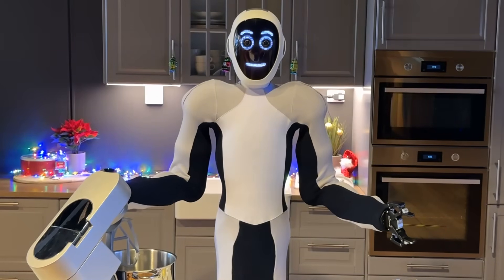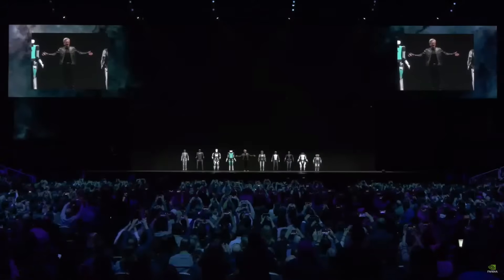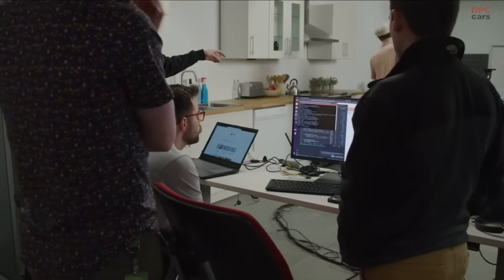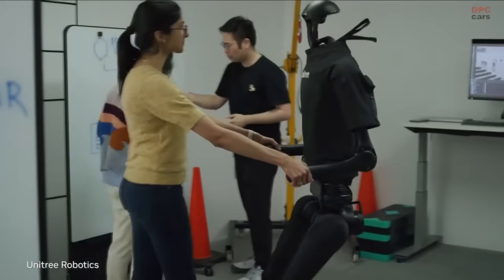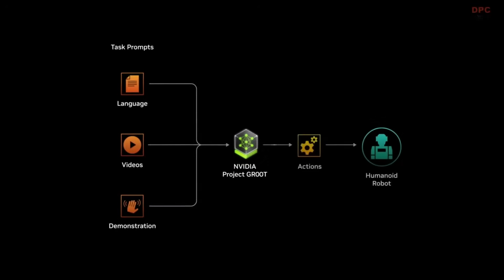Let's kick things off by talking about NVIDIA's Project Groot. You're wondering, what's the big deal with Project Groot? It's not your everyday AI stuff. This thing is totally shaking up the humanoid robotics world. Imagine robots that get what you're saying and can copy what you do down to the last detail. That's Project Groot for you.